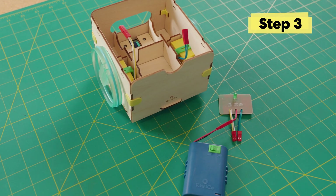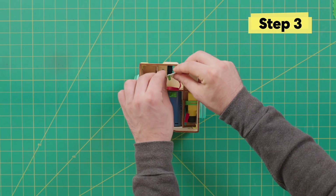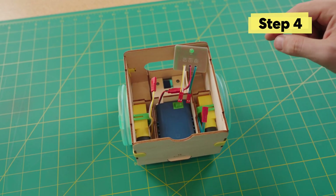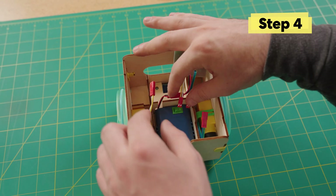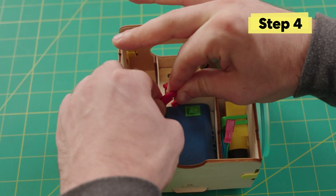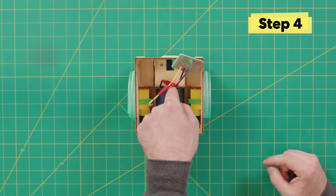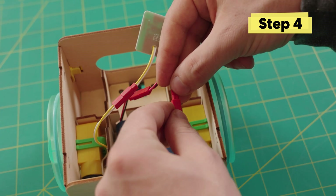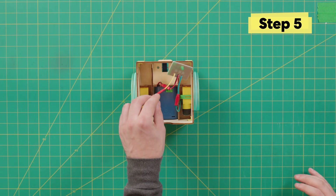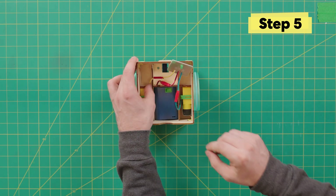Place the battery pack into the delivery bot. Next, take the yellow and white wire and plug it into the matching yellow and white wire — make sure the valley meets the mountain. Do the same thing for the blue and green connector. Now for some wire organization — tuck the wires in; it's okay to bend them to fit.